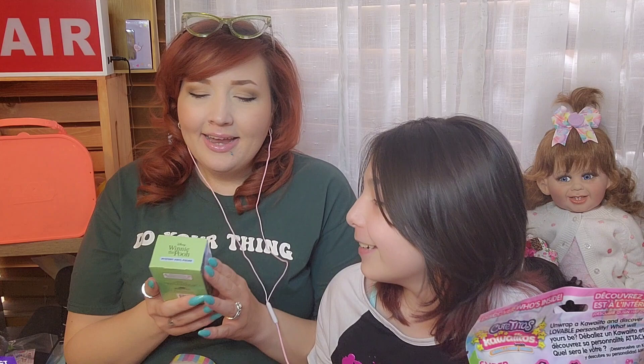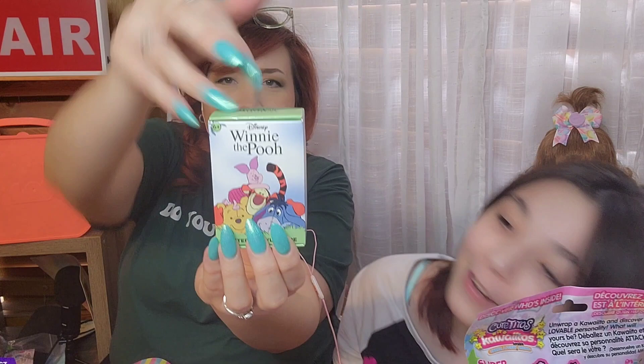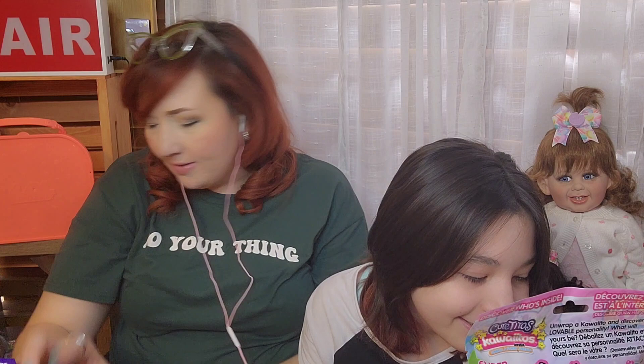Then I got this Winnie the Pooh mystery vinyl figure because I love Winnie the Pooh. It's so easy to do ASMR with nails! So we'll open that today too. Okay, that's everything we got at Five Below — I'm going to put these shirts away and then we will start opening things.